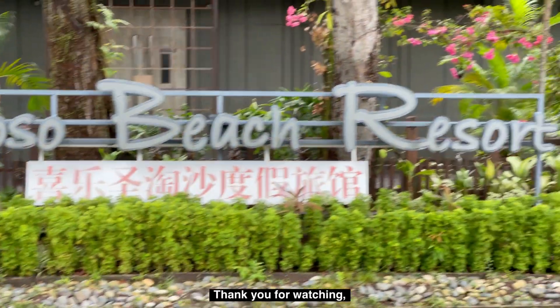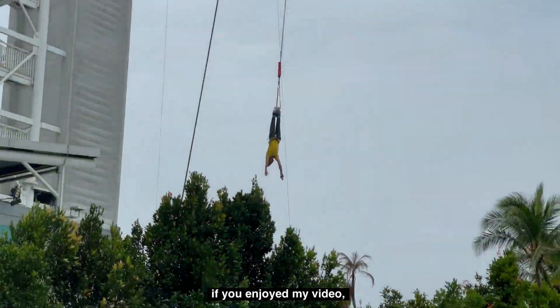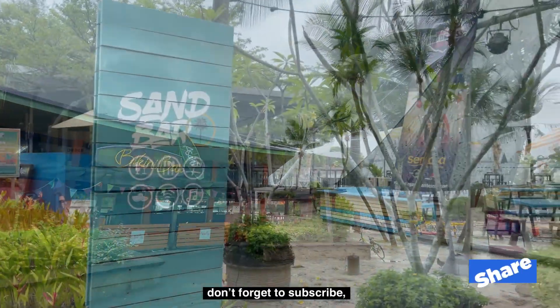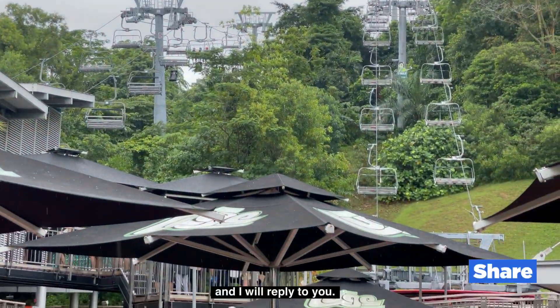Thank you for watching — I hope to inspire you. If you enjoy my video, please give a like, share with others, don't forget to subscribe, leave a comment down below, and I will reply to you. Thank you!